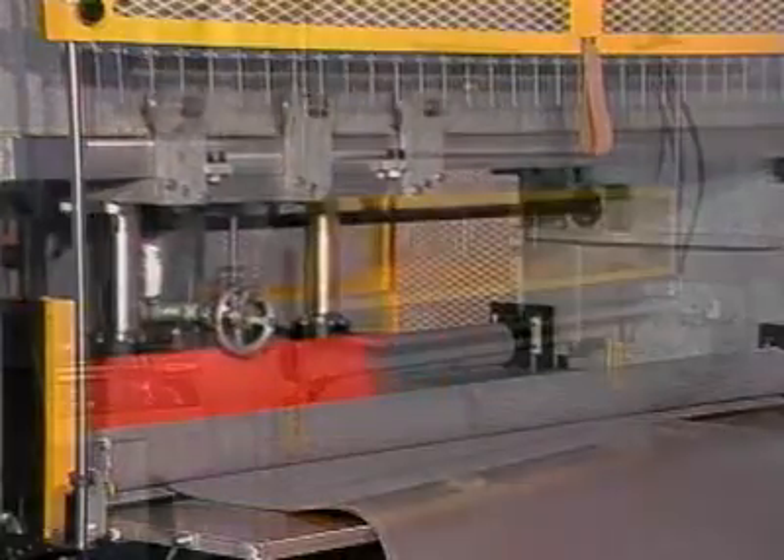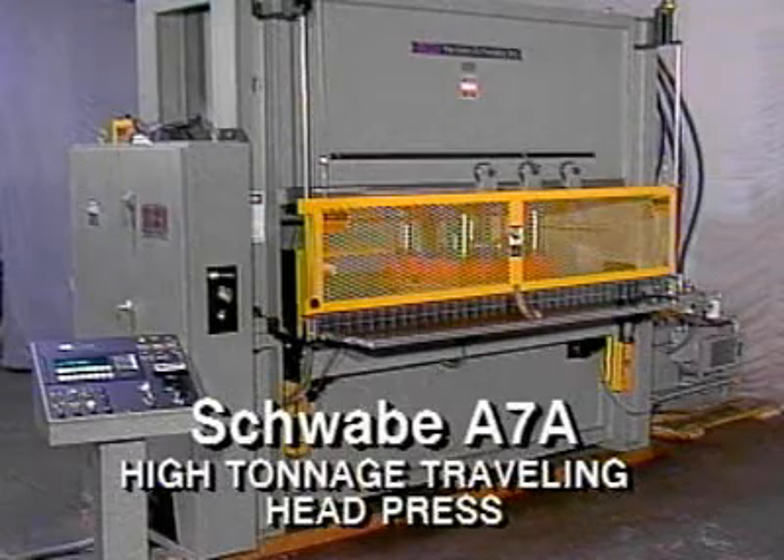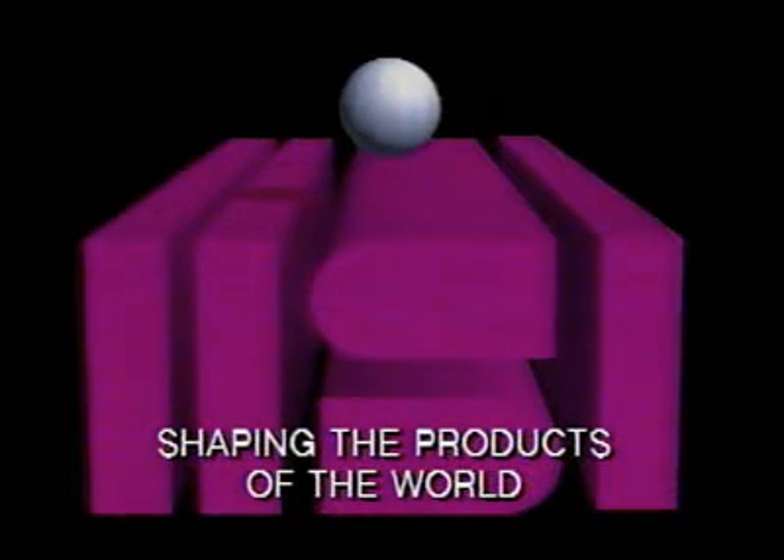In the Schwabe tradition, we will design and build a press for today's applications, for now and the future. We continue shaping the products of the world.